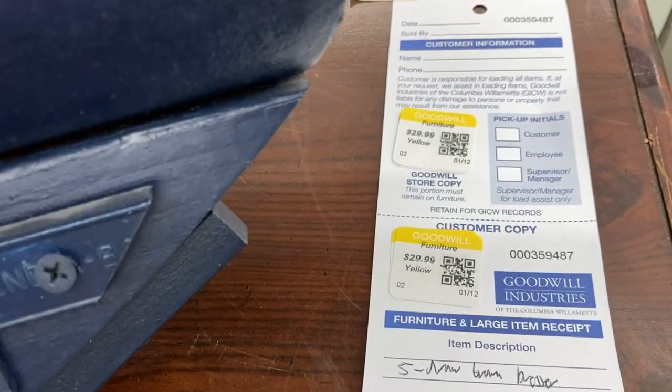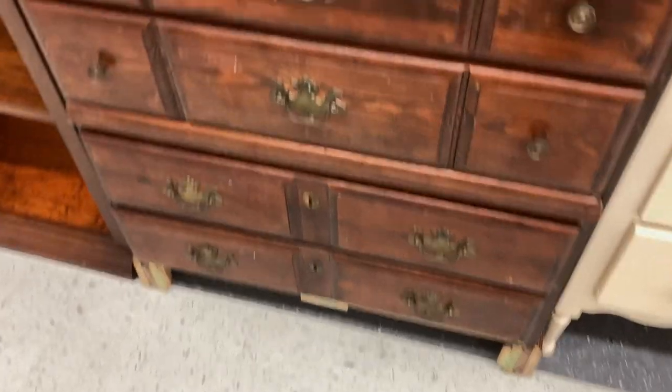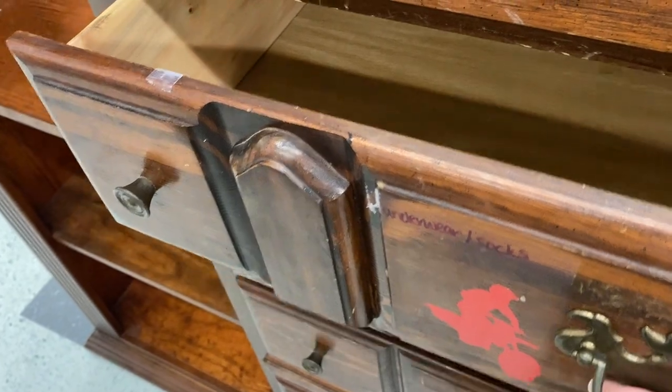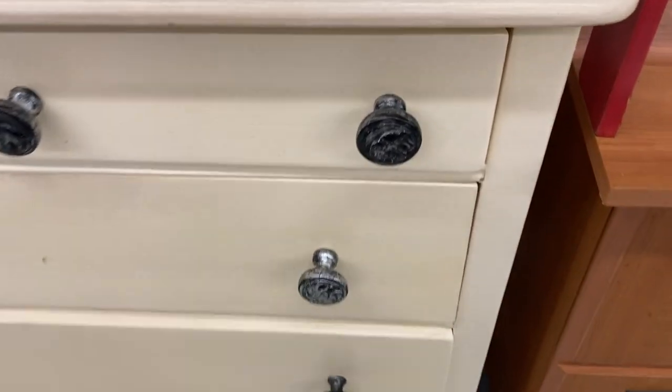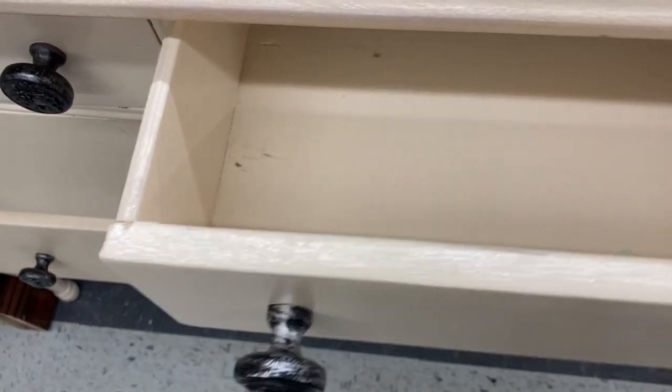Then I found this dresser. It was missing the front kick plate — first no for me. Second, the drawers were extremely sticky, either warped or damaged, very hard to open and close. I would not pay $30 for this. Next to that was a smaller vintage dresser. Looks like somebody painted it — possibly lacquer, wall paint, or furniture paint — but it was super shiny, super textured, and the drawers were not sliding in. The drawers looked to have been painted inside and out, and the bottom one didn't seem to have a track. Hard to open and close, so that was a no.